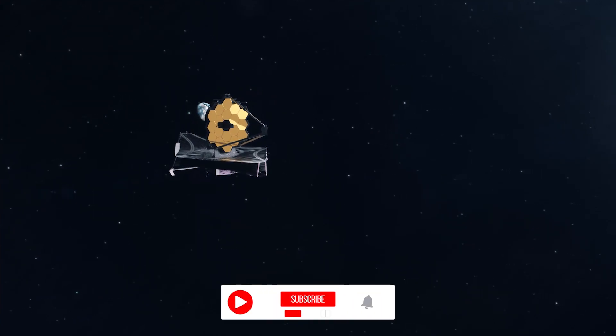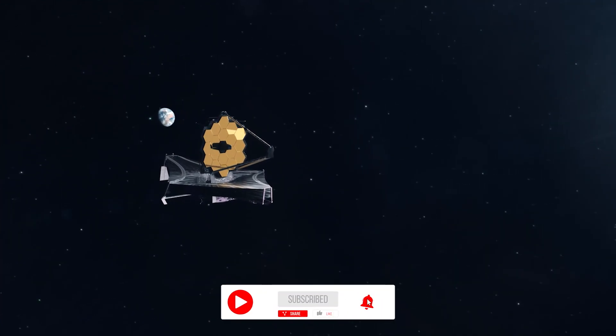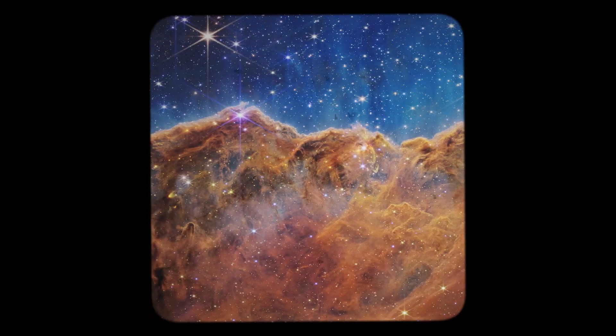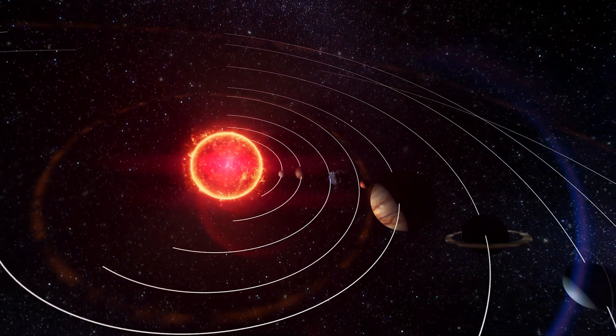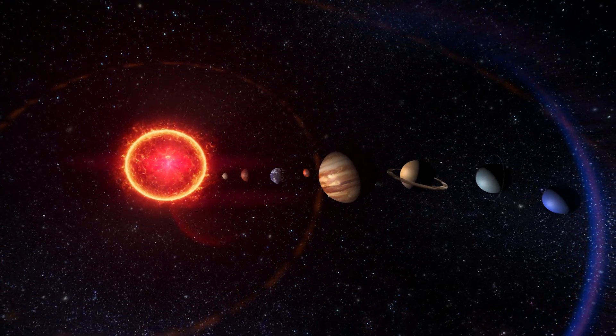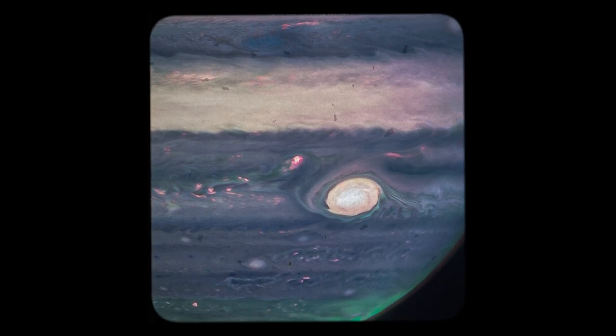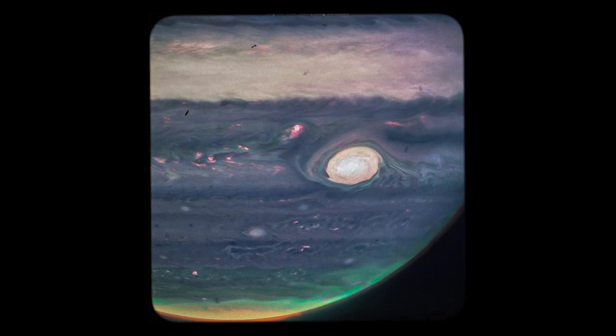NASA's James Webb Space Telescope has just begun operating, but so far it's brought us amazing pictures of the distant universe, such as Webb's first deep field, or nearer objects such as the Carina Nebula. The Space Telescope has even brought us images from our own solar system, such as this one of Jupiter, where you can see mind-blowingly sharp details.